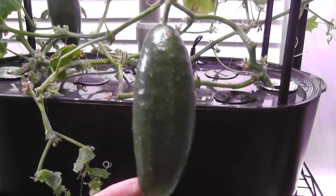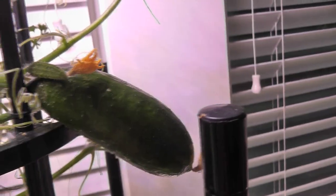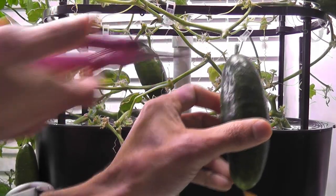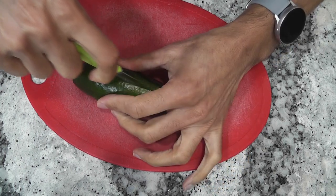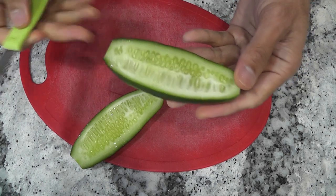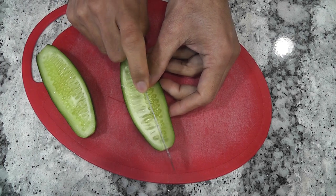Day eighty-eight, looks like the older cucumbers have reached their maximum growth — I am not noticing any more development. New cucumbers are still growing. It is so nice to see four cucumbers growing at the same time. Time to harvest this fully grown cucumber. Let's check the inside — the last two cucumbers had lots of well-developed seeds. This one is much better; seeds are still very young. Good that I didn't wait too long on this one.